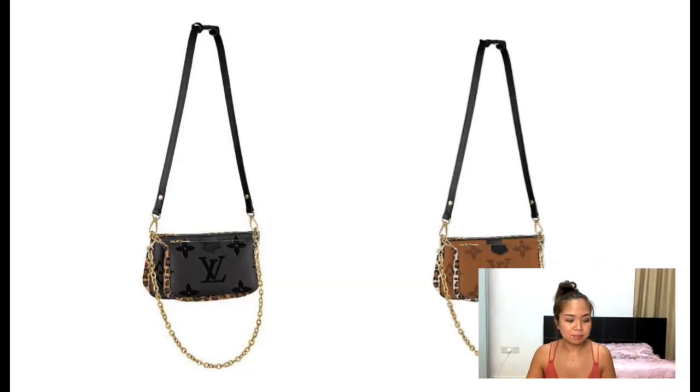Moving on, we have the Multi-Pochette Accessoires. The Multi-Pochette in leather is quite popular — when we launched it, it was a hot cake and it still is, because it's a multi-function bag. You can wear it as a crossbody, shoulder bag, with a chain, or as a formal clutch. Compared to the classic, this version looks more fun and casual because the classic ones come in plain colors. Having that leopard print on the side makes it more fun.